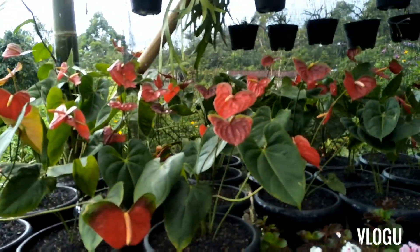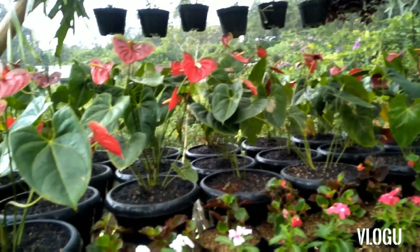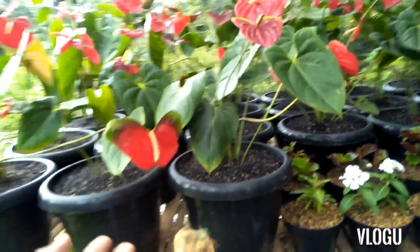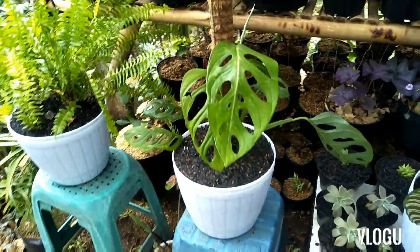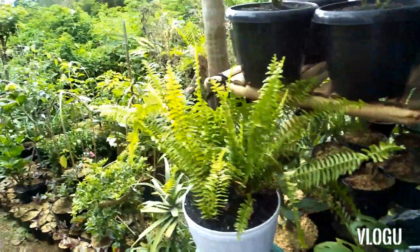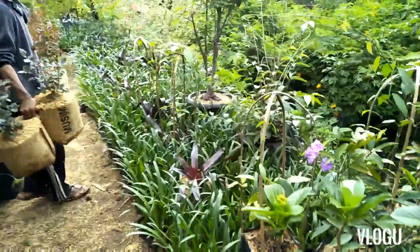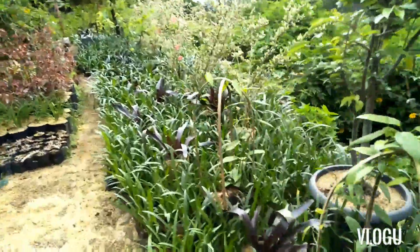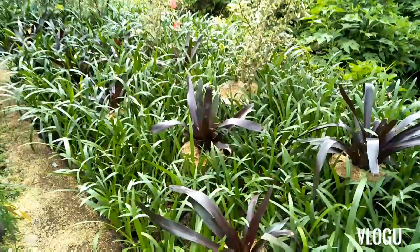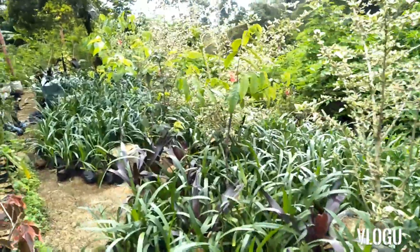Ini merah ya, Mickey Mouse ya. Berapa nih satu ember? Rp250.000 ya, anthurium Mickey Mouse daun kecil. Ini monstera daun bolong ya, banyak juga. Untuk proyek ini ada juga tanaman outdoor, tanaman landscape, ada bromelia, ada lili. Lengkap pokoknya.